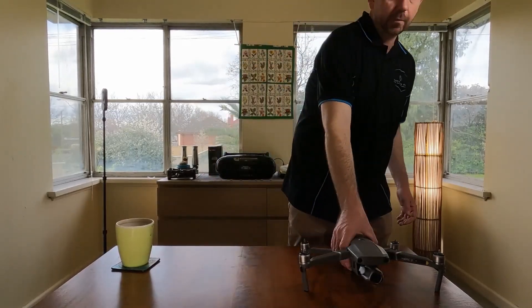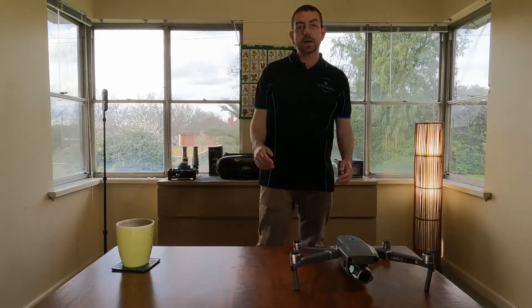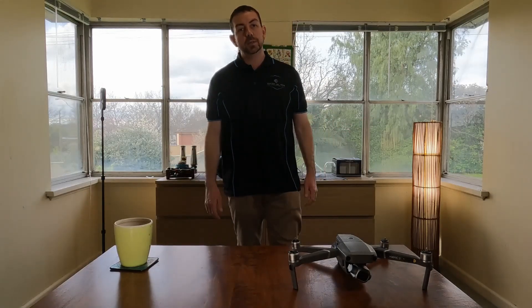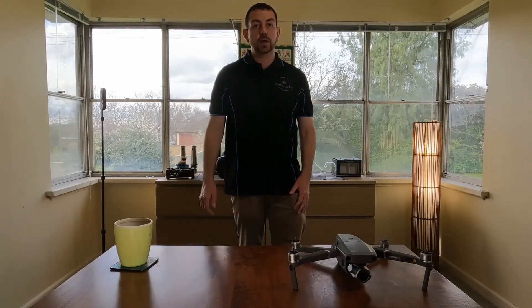Finally, I have the Mavic 2 Pro. I also provide real estate video for $250. These videos have an intro drone shot of the property. There are show videos highlighting the property, so they're just under a minute in duration.